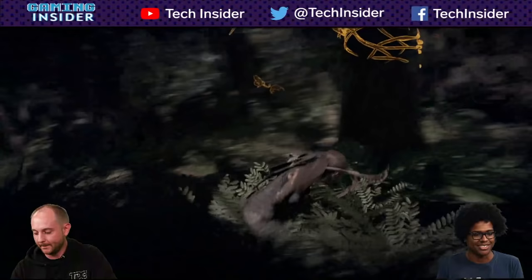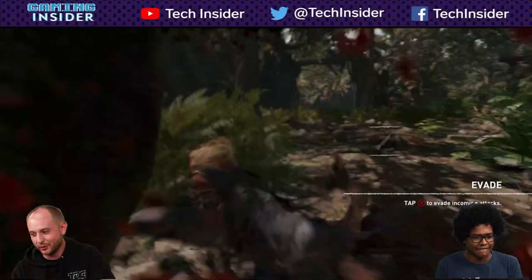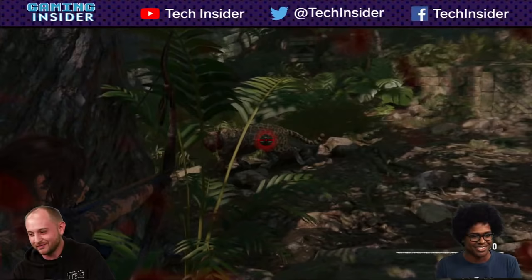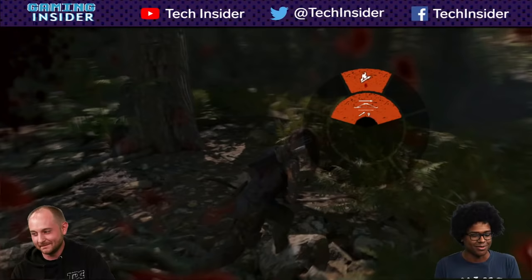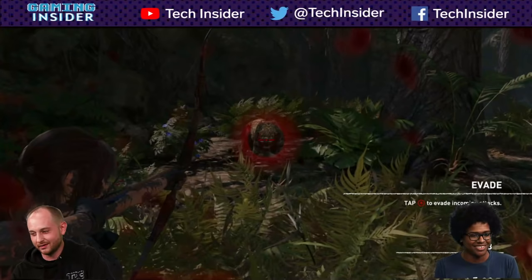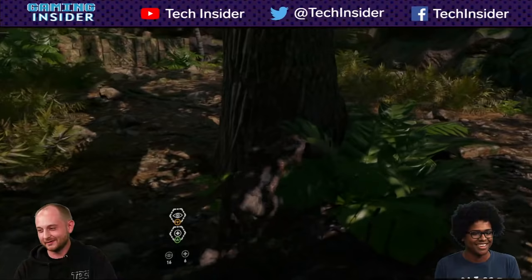I'm going to activate survival instincts so I can try and find this thing before it takes me out. Survival instincts — it's like your detective mode, except I can't use it while I'm moving. There are no guns in this particular portion of the game because it's so early on. Jonah provides no help, of course. We're getting chomped up. He can heal on the fly.